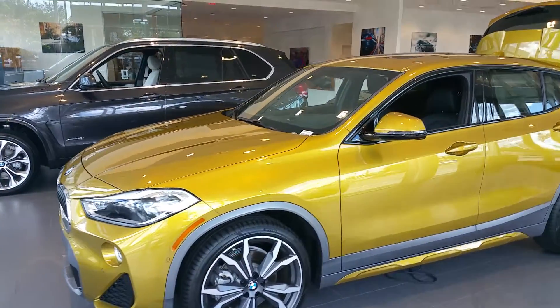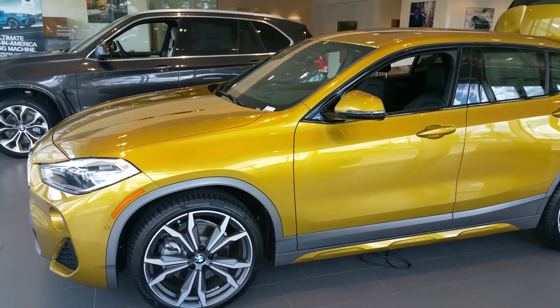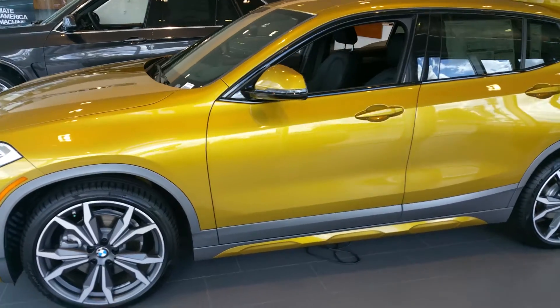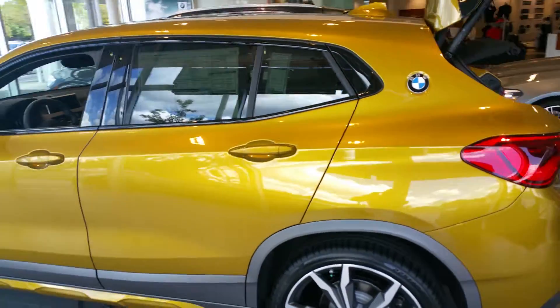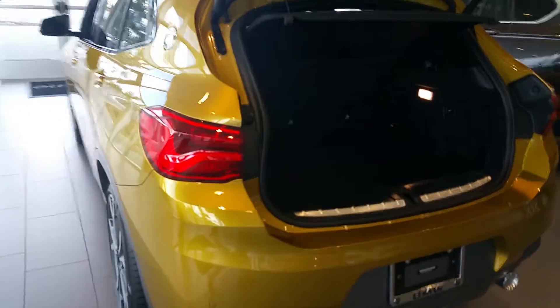Based upon what you put in your TrueCar build, I don't have one exactly like that, but I wanted to send you a video on something that was fairly close. So this is a 2018 X2. It is all-wheel drive. It is Galvanti Gold with the Black Dakota leather interior. I'm going to just walk around so you can get a good idea of what it looks like.